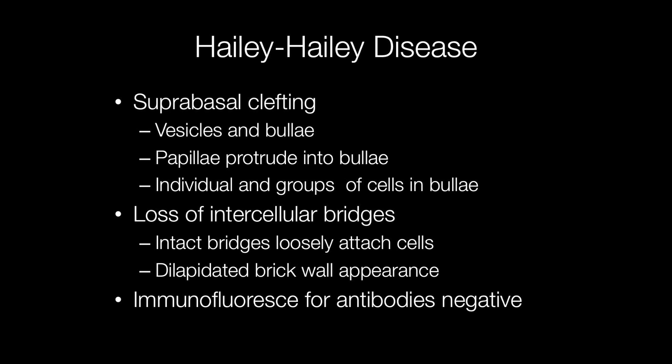The condition is caused by loss of intercellular bridges. This results in cells either losing attachment completely or remaining bridges loosely attaching cells to each other, resulting in a dilapidated brick wall appearance. In contrast to other acantholytic skin conditions such as pemphigus vulgaris, immunofluorescence for antibodies is negative.